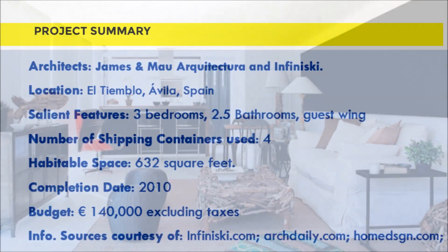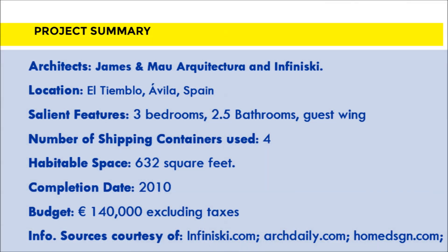The total cost of the house was 140,000 euros and it was built and completed in only six months.